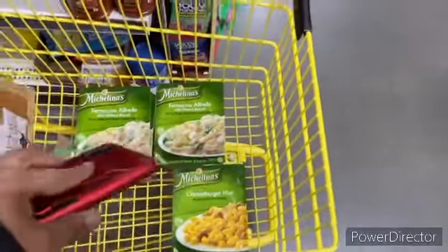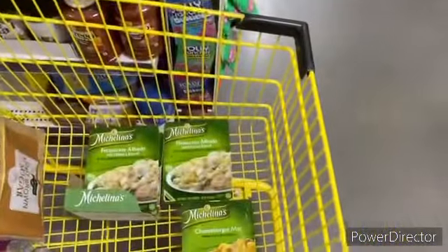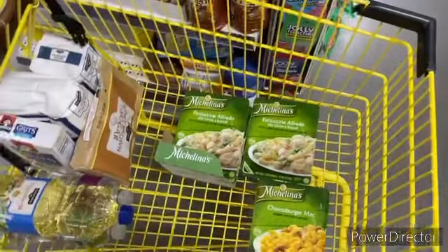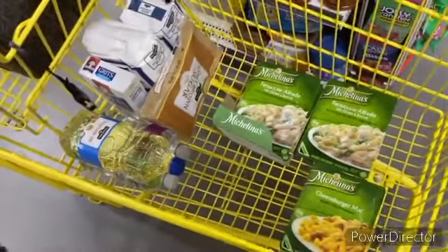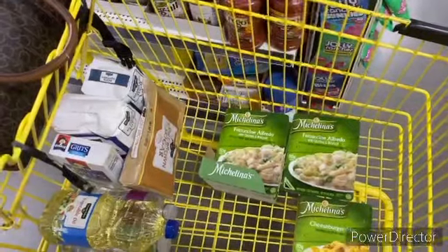So these four with this coupon means I'm only paying $4.50, paying for three and getting one free. Let's take these to the register, and if I find another full deal before I get up there I'll show you. Right now it's all food — I haven't found any pennies but that's alright.